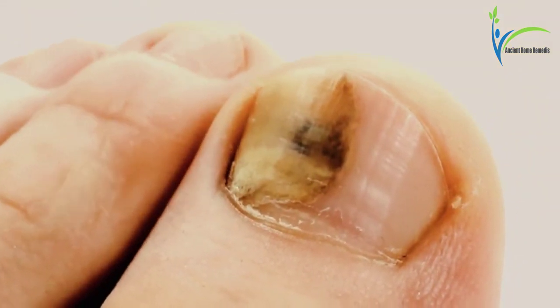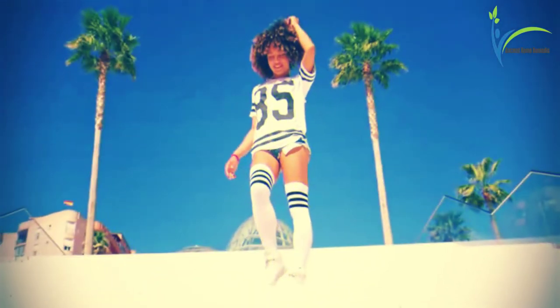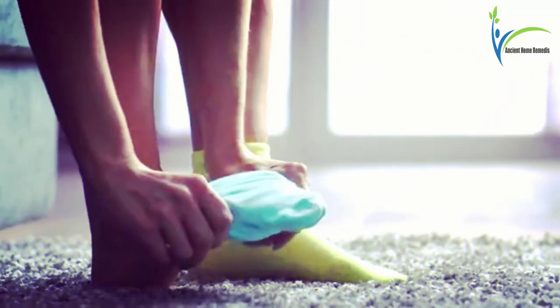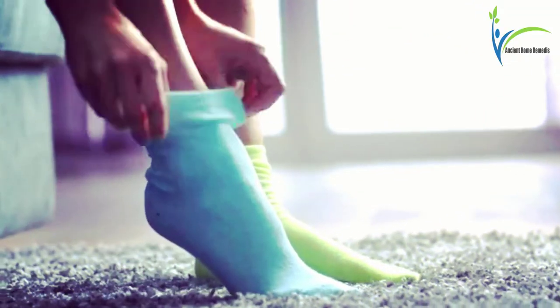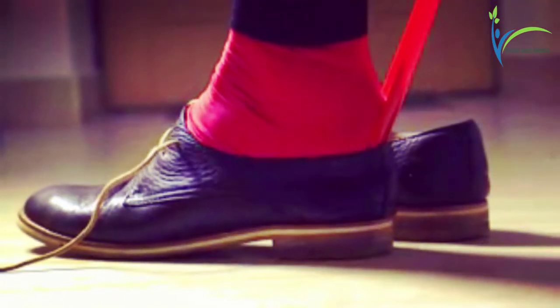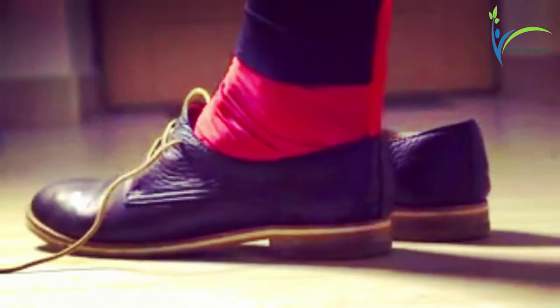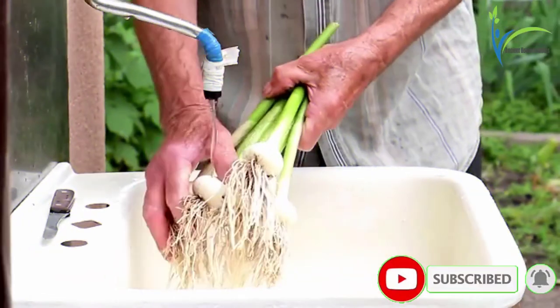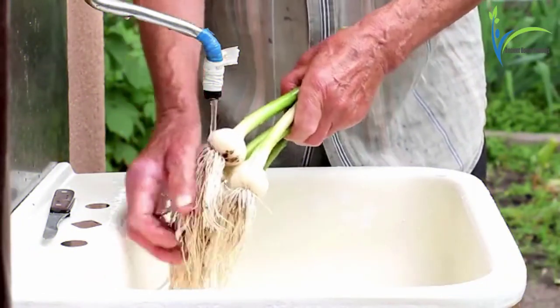Number one: keep feet dry and clean. You should be smart about your footwear. Socks should be comfortable and changed regularly. Shoes should be cleaned. You should wear shoes in wet places. Wash your feet after being out and dry them with a towel.